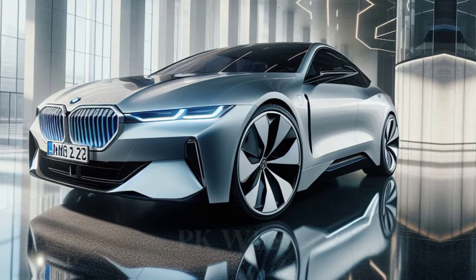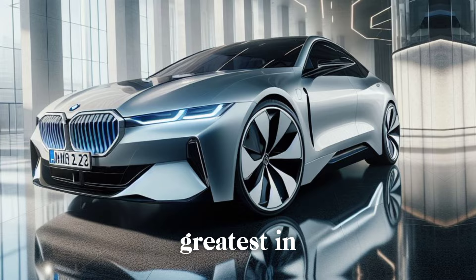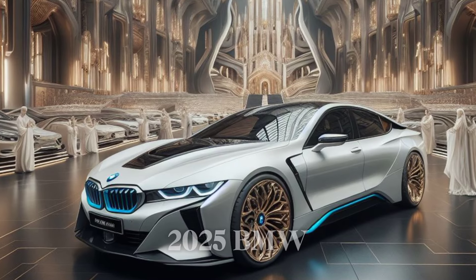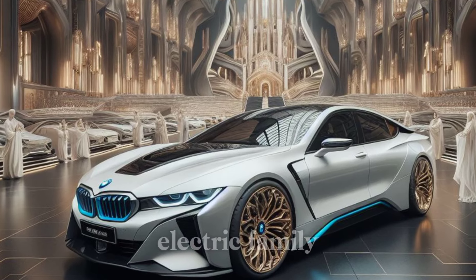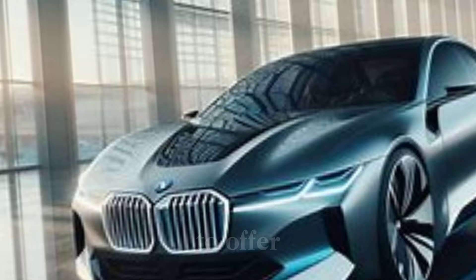Welcome back to the PKWheel2024 YouTube channel, where we explore the latest and greatest in the automotive world. Today, we're excited to share with you the 2025 BMW i7, the newest addition to the BMW electric family. Let's dive in and see what this luxury EV has to offer.